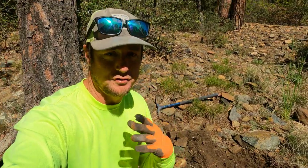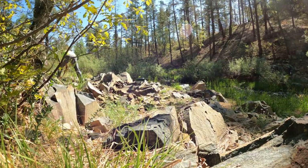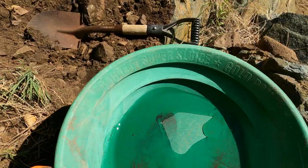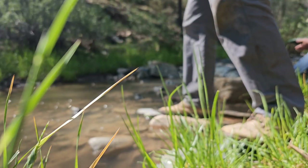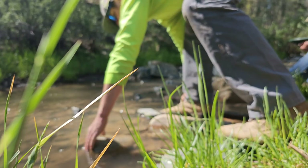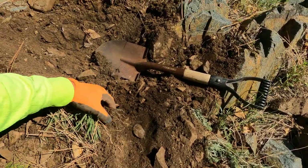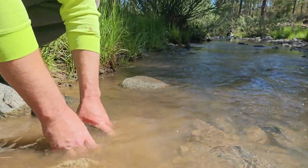We're up here at Lynx Creek just doing some gold panning. My first spot, I went down and got one little flake up there. So I'm going to go down a little bit deeper, try to get into some of this crevice here and this little outcropping of bedrock. One of the most important things you do is fill the hole back up whenever you decide to walk away, so don't forget that.